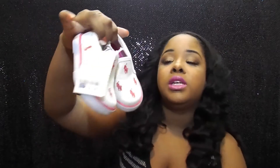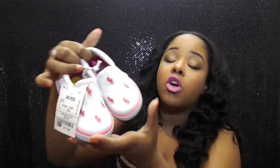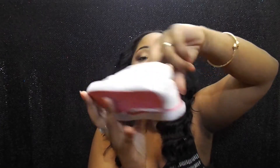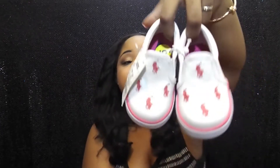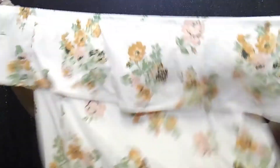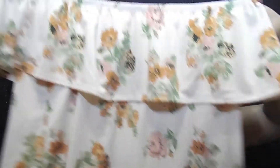The next thing I picked up were these really cute little Polo sneakers for my baby, and they were $17.99. They're just some really cute pink and white Polo sneakers and they look so cute on her.